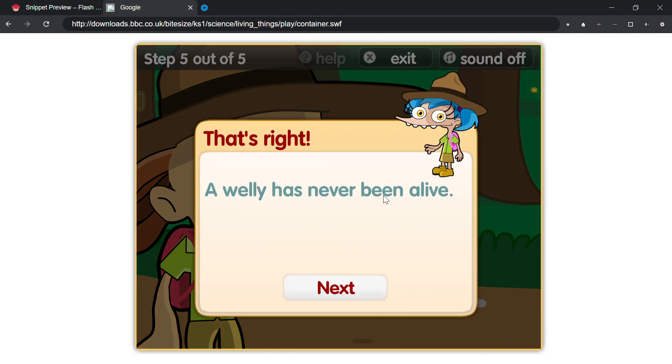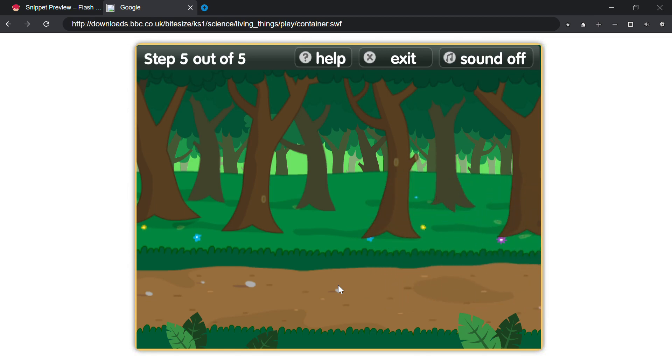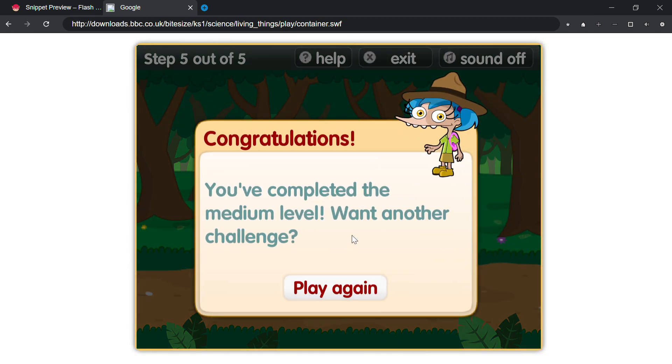That's right! A welly has never been alive. Congratulations! You've completed the medium level. Want another challenge?